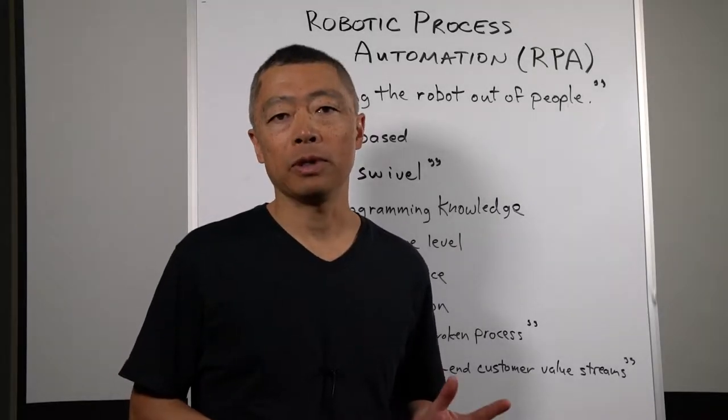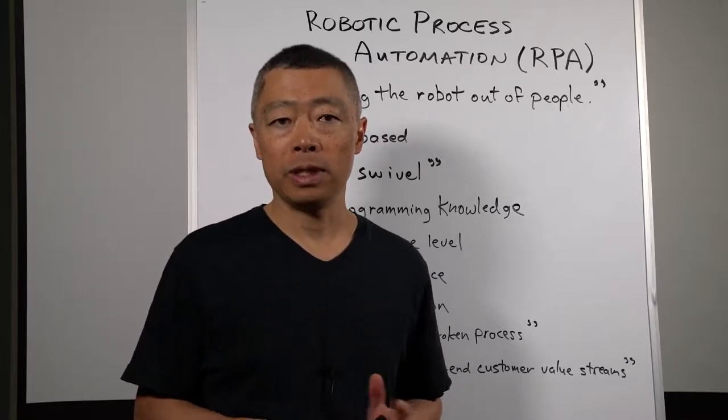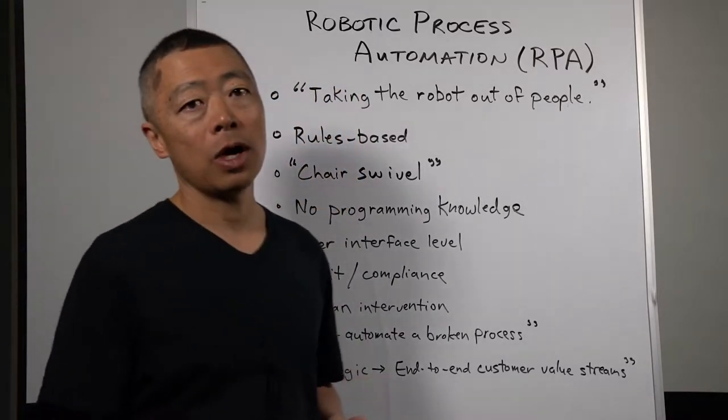In this segment, I'd like to provide a brief description of one form of process automation that's becoming more prevalent in process improvement work, and it's called robotic process automation, or RPA.